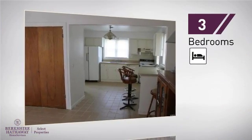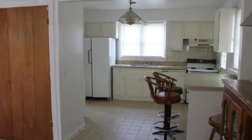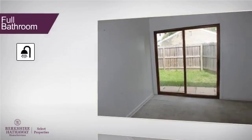Inside, you'll find three bedrooms, so everyone will have a private space to come home to, as well as one full bathroom.